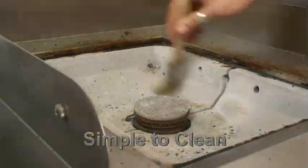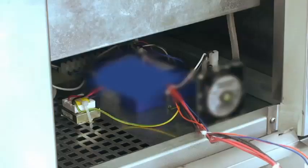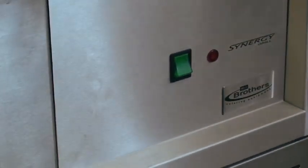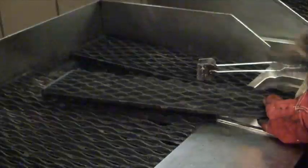Synergy is so simple to clean. And with access from the front, any servicing required is easy. There's no fat tray to clean — another evolution in grilling. This also eliminates harsh cleaning chemicals like caustic soda.